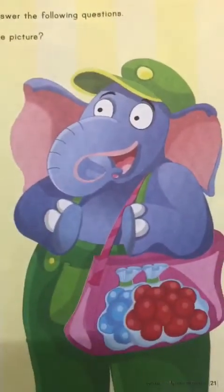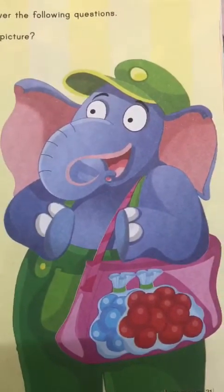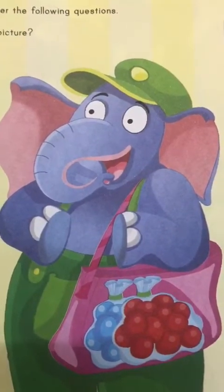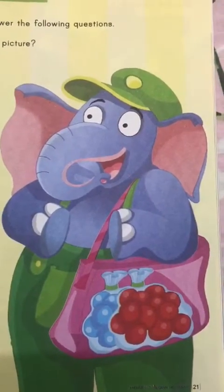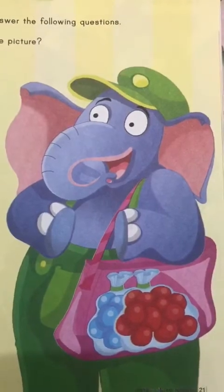Look at this. Can you see the picture? Who do you see in the picture? Who is he? He's an elephant. That's right. And do you know what his name is? His name is Tusk. What does he have in his hand? What is he holding? He's holding a bag, and inside the bag there are beads. So let's get started with the story.